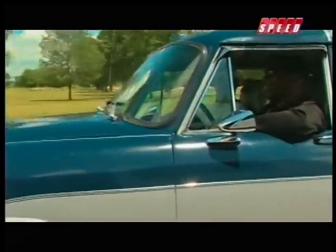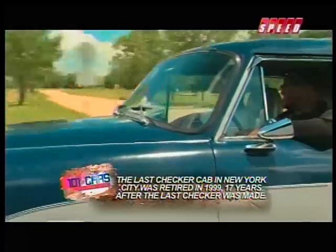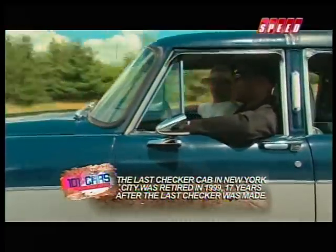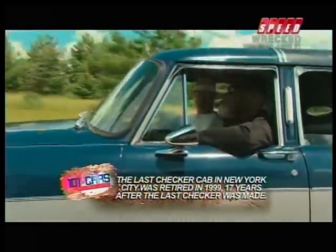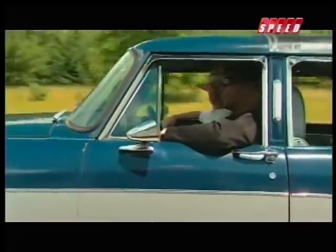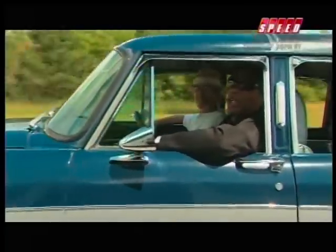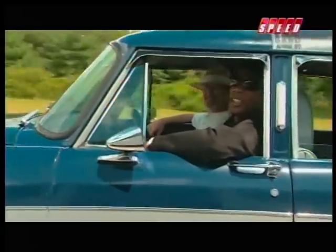They say one of the reasons Checkers stopped making cars is they couldn't meet 1980s safety regulations. But that had to be safety for the other guy, because I'm telling you, this thing is a tank. Checkers are one of the most ruggedly constructed cars on the road. I could ram a Hummer in this thing, and I'd like my odds in the Checker.